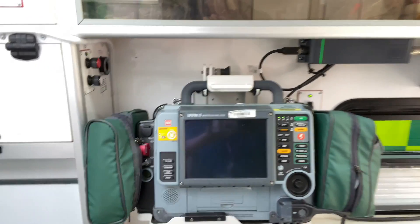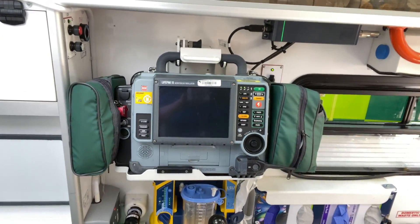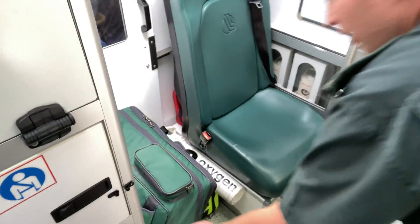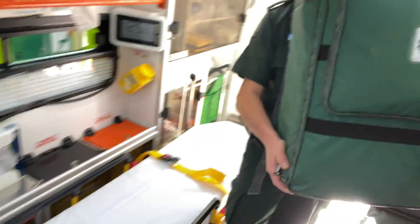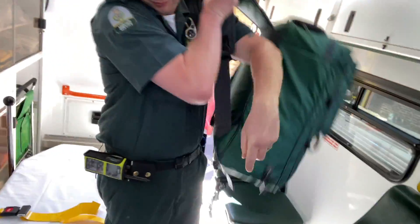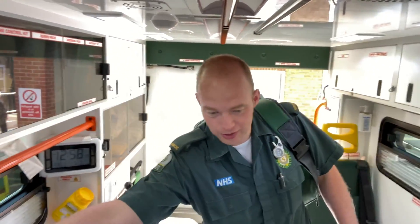There are gloves here, and importantly a cardiac monitor. Obviously if you need to give a shock, you can do it through that — though you don't like to do that too often. There's also the primary response bag that you take out on site — it's quite a size, a big bag that fits on your back. We also take a hands-free bag that you carry in alongside the patient.